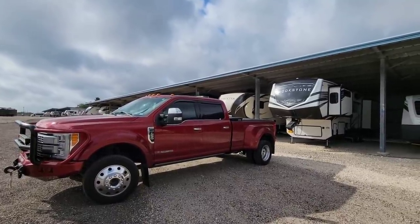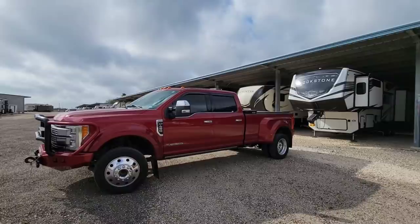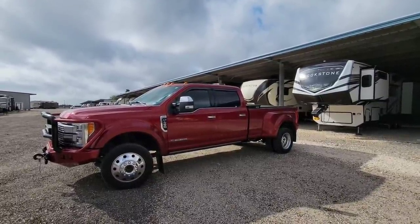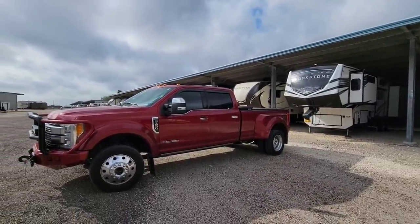You guys probably hear an airplane in the background, and that is hopefully one of the last times you will hear an airplane whenever I'm filming, because we are out here today at the Brookstone, hopefully for the last time.